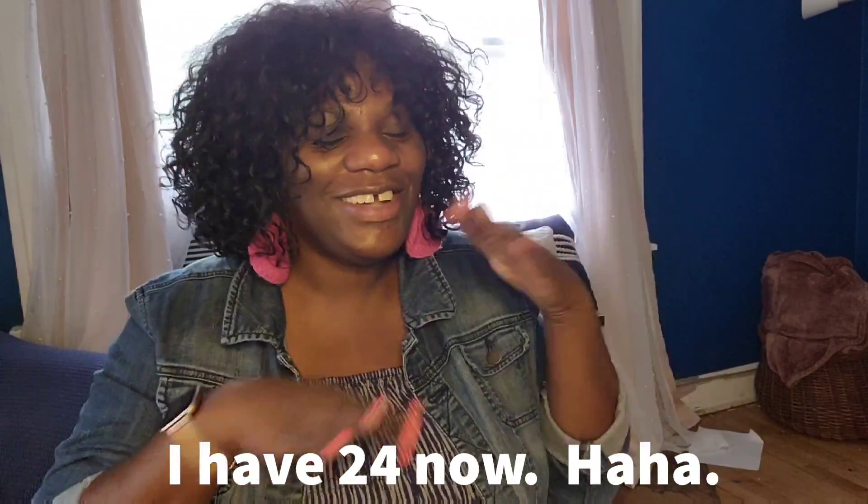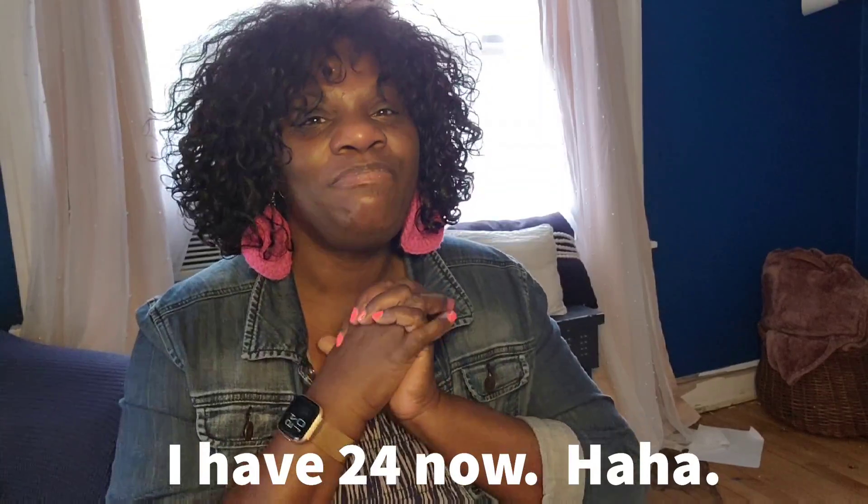Hey everybody, welcome back to my channel. I am Cass Bowers and this is Cass Chats. It's been a long, long time — I'm rusty, looking at the wrong place. I'm kind of back; lots of things have happened. I'll maybe do an update like other YouTubers do, even though I still have like 22 subscribers. But I'm back and I'm going to try to really produce some content.